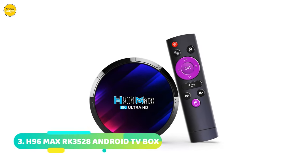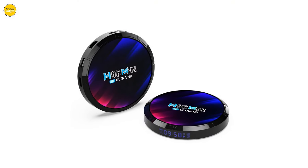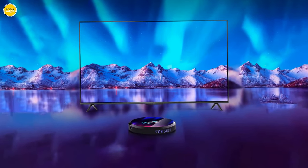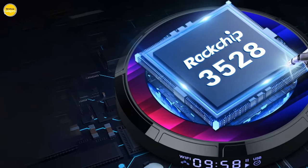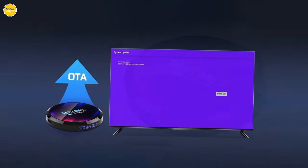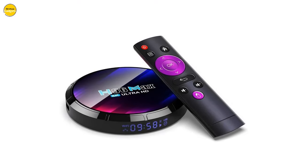Number 3: the H96 Max RK3528 Android TV Box. With 4K video output at 60Hz, witness stunning visuals that bring your favorite movies and TV shows to life. Powered by the Cortex-A53 CPU, enjoy faster performance and seamless multitasking. With a whopping 64GB of eMMC internal storage, store all your media without compromise. Connectivity is made effortless with Bluetooth 5.0 — stream media and take control of your device from a distance. Experience a new dimension of entertainment with 3D capabilities and enjoy an easy-to-use interface with Android 13.0, supporting voice search and a plethora of downloadable apps.